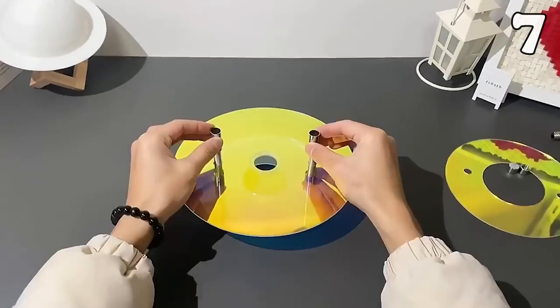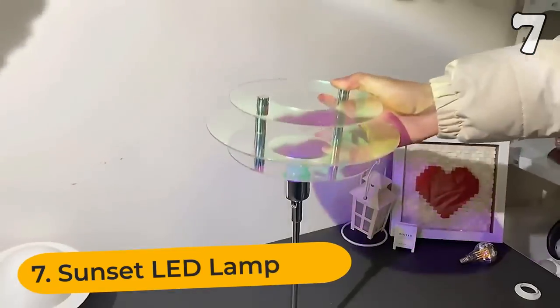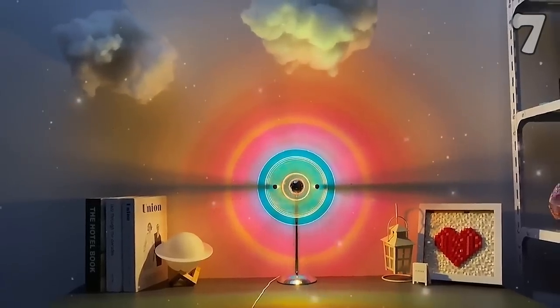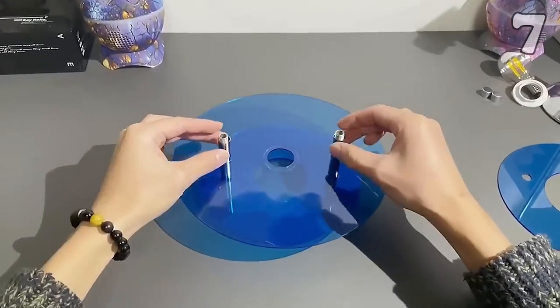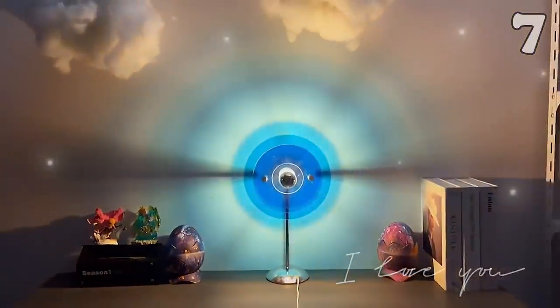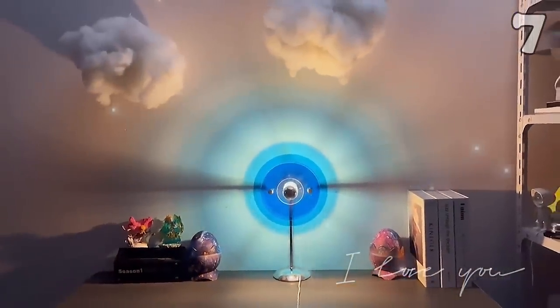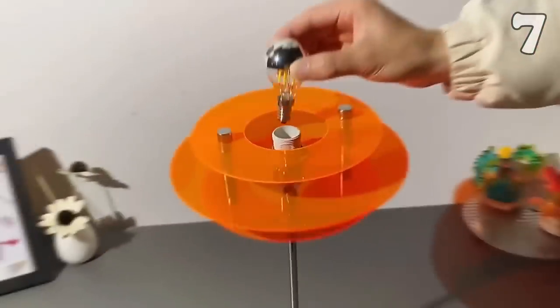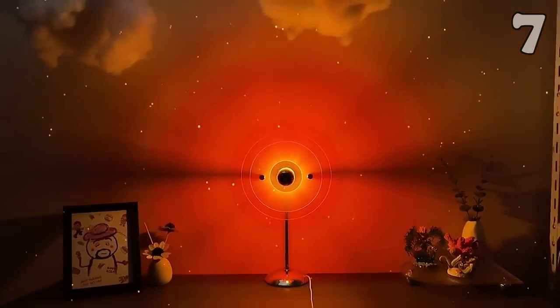They say happiness is like a sunset — you just have to turn around and grasp it. But unfortunately, sunset only comes once a day. With this sunset LED lamp, you can have sunset at any time of the day. You can't play with the sun, but you can easily rotate this lamp and enjoy illumination from every angle. It's made of high-quality aluminum, so it promises stability and longevity.